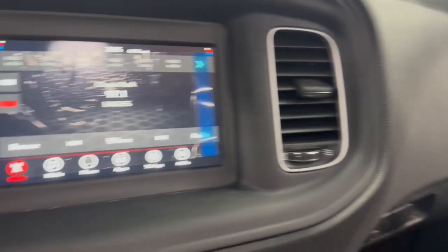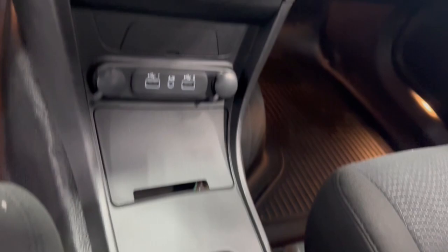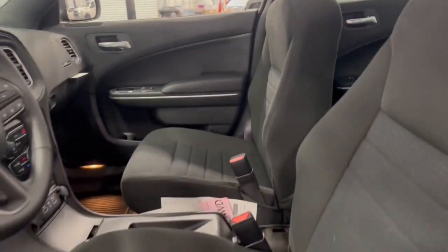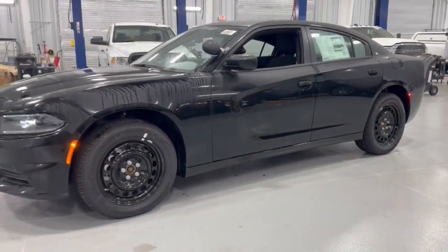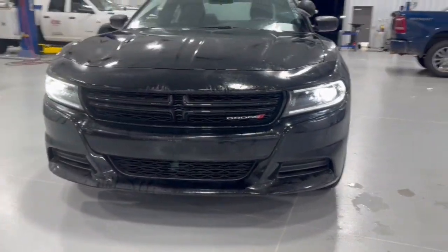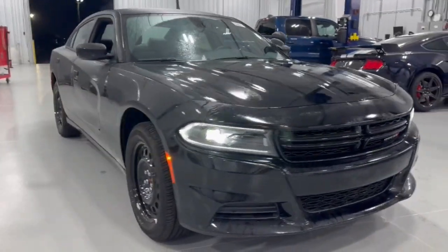The four-door powerhouse that is at home on the track as well as the cul-de-sac. Drive the Charger. Use the Charger.